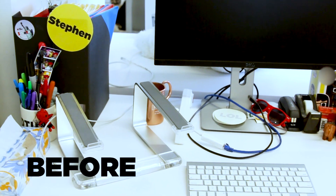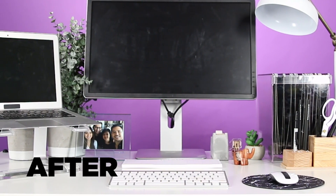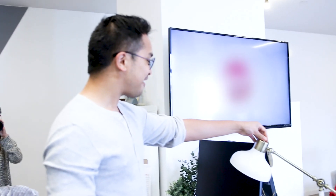You bastards. Holy crap. I get to keep this stuff? And I have a lamp — always wanted a lamp. This is beautiful.